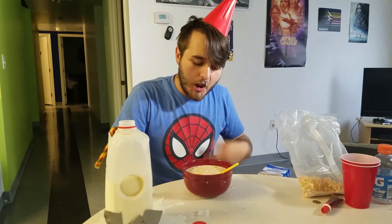Well, that was this week's first episode of The Cooking Show. I really hope you enjoyed. I'll see you next week.